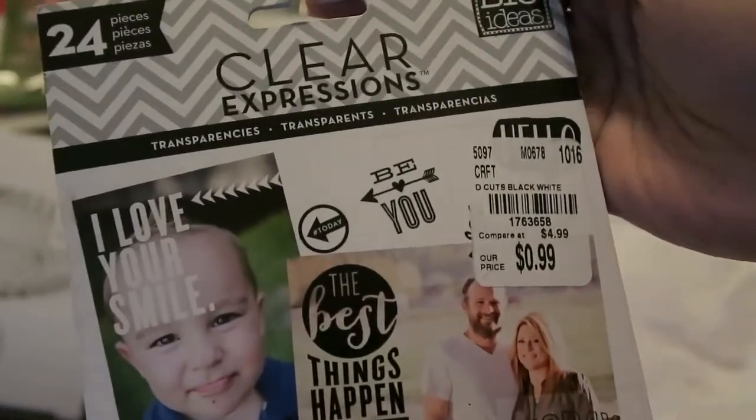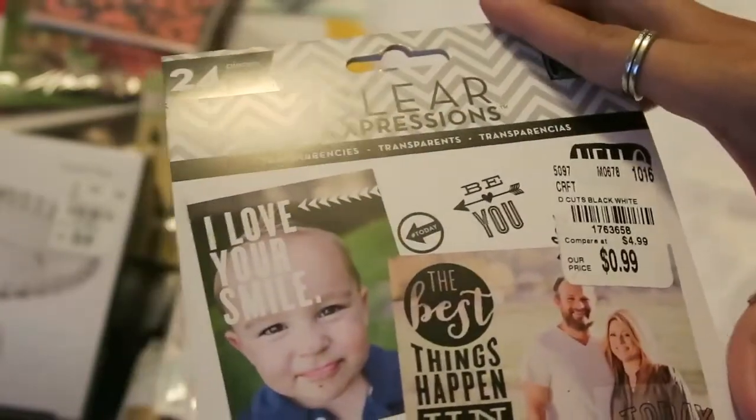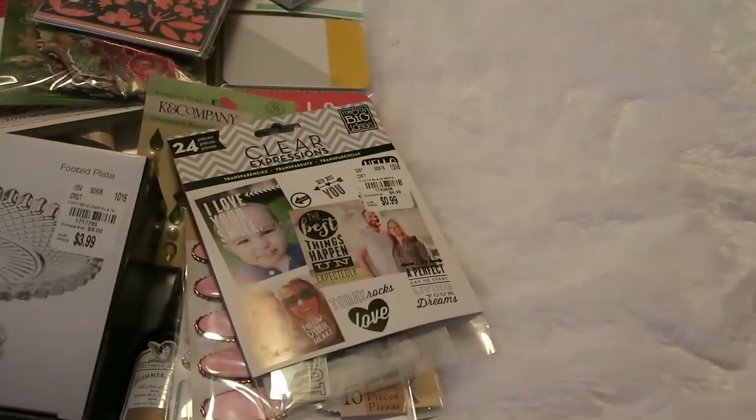I also got this set of clear expressions from Me and My Big Ideas. There's 24 pieces and you can use them for scrapbooking and stuff, on top of photos. This is what they look like — I thought they were unique and awesome, and you can use them for quite a lot of things.